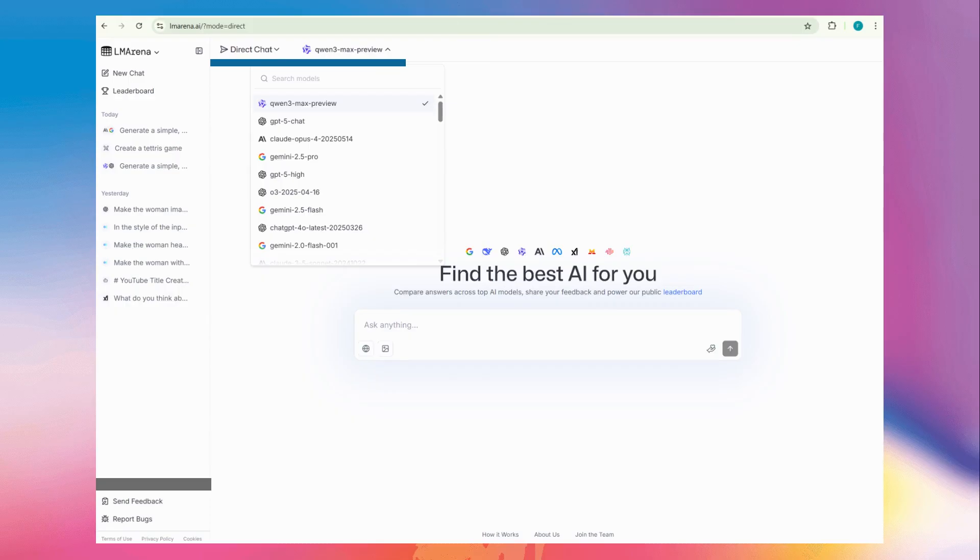The next option is direct chat. Here, you can pick almost any model from the leaderboard, from OpenAI's latest models to Llama 4, and chat with it directly, just like you would with ChatGPT.